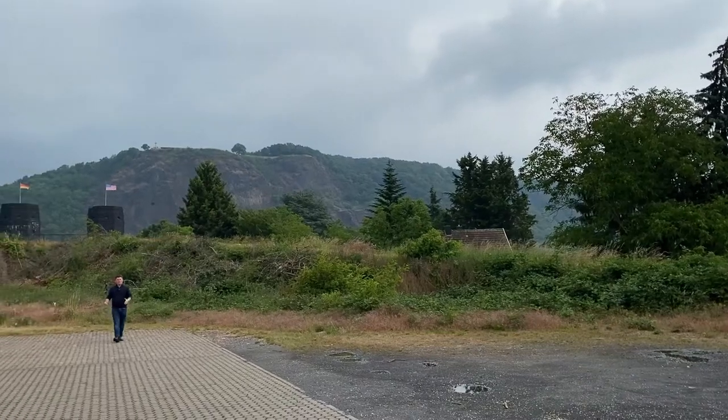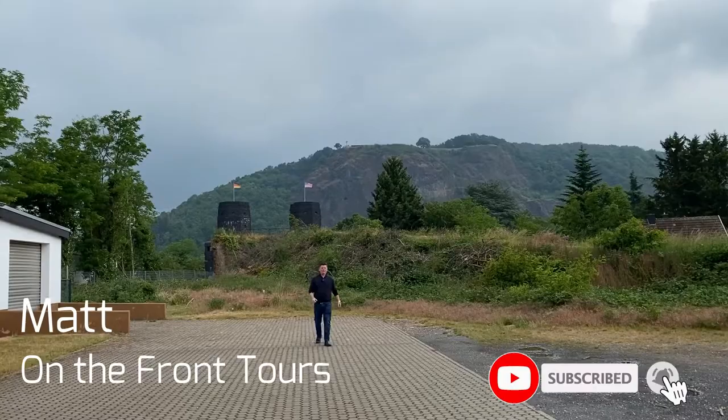Hello and welcome on the front. My name is Matt and on today's episode we're going to be exploring the battle for the Reymargen Bridge, which you can see right behind me. So come with me and let's explore the battlefield.